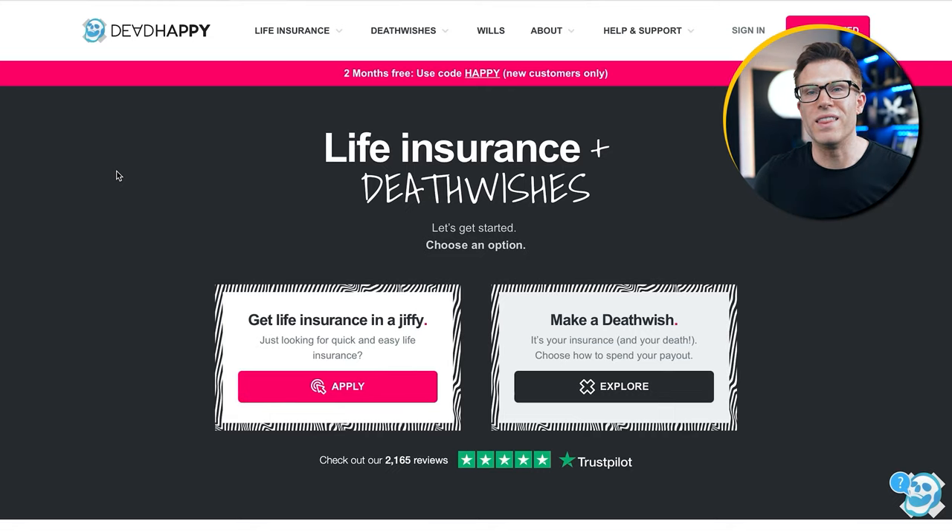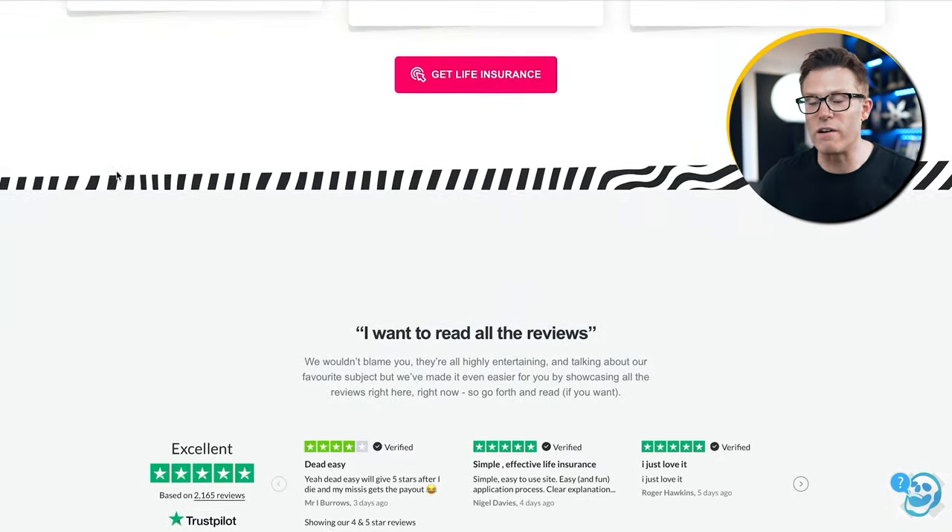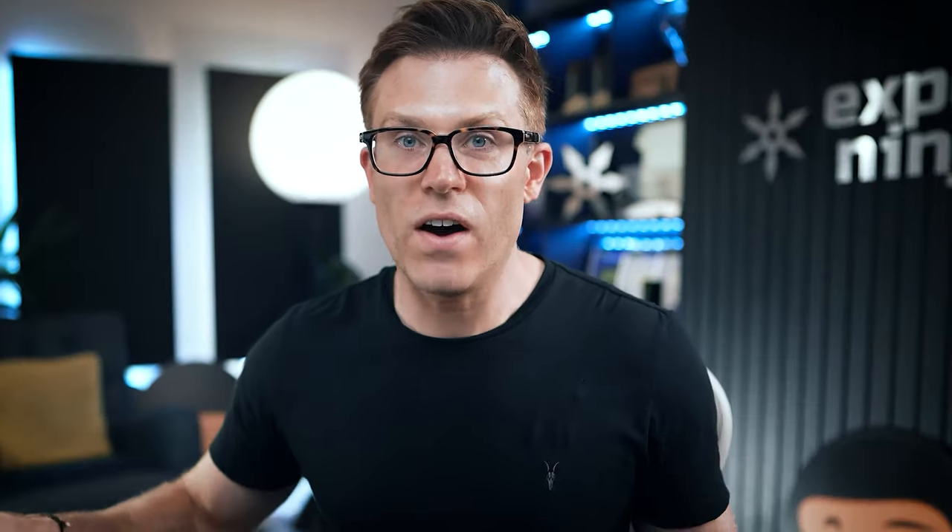Here's another example: insurance. This is Dead Happy. Selling life insurance is a pretty difficult thing — it's something nobody really wants to think about, especially young people. But Dead Happy set out to sell life insurance to young people by making it cool. They use completely different language, very bold branding, and dare I say, fun. By choosing a younger customer base, they're targeting an audience that most insurers just aren't interested in trying to get.